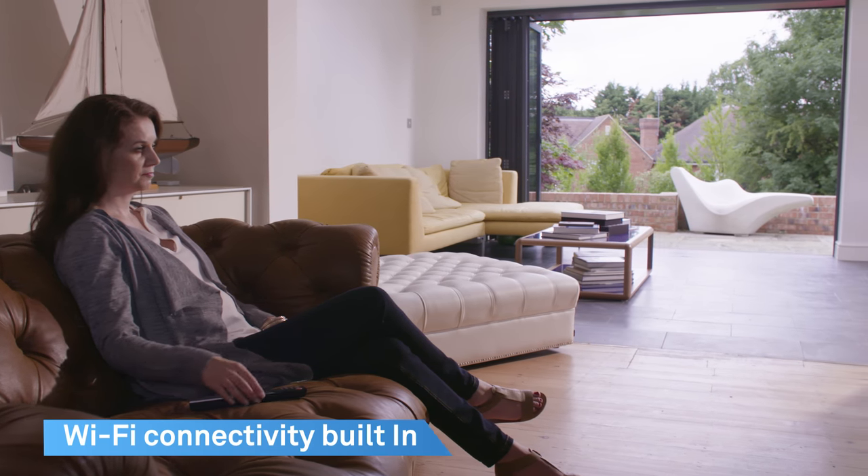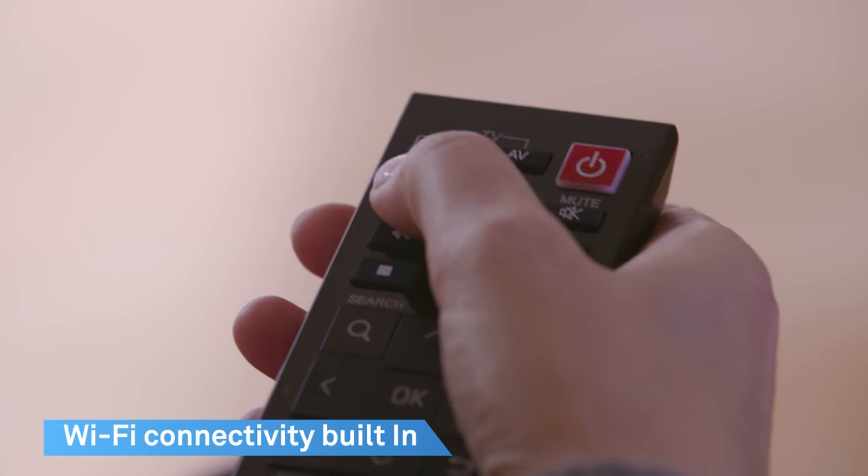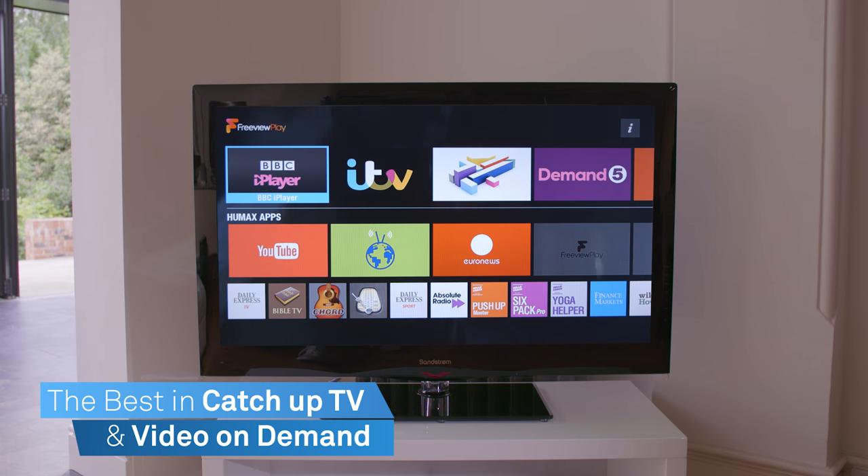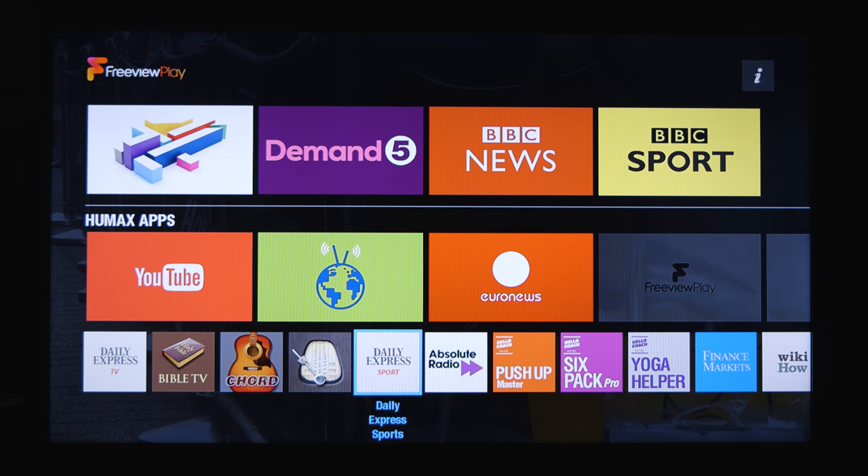Using built-in Wi-Fi, connect to your broadband router to access catch-up TV, including BBC iPlayer, ITV Player, and All 4 video-on-demand and apps via the Humax portal.